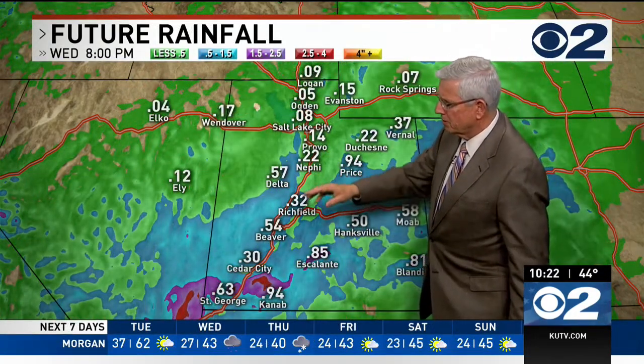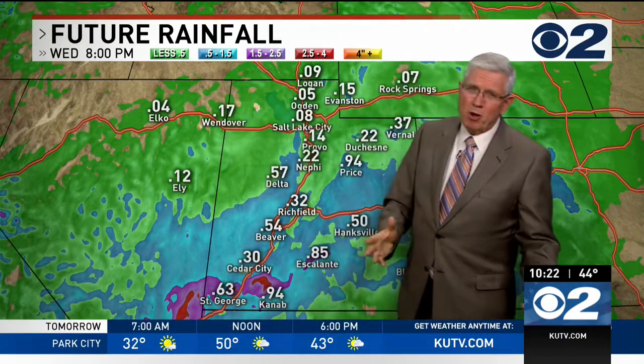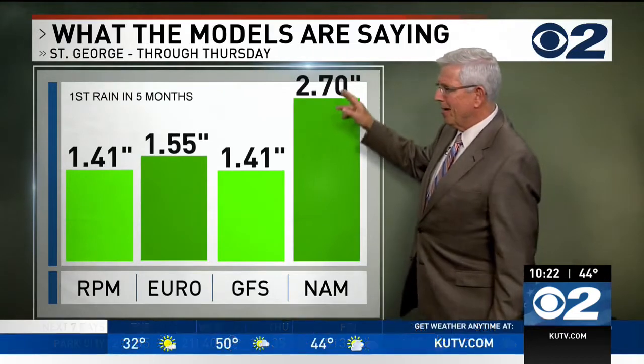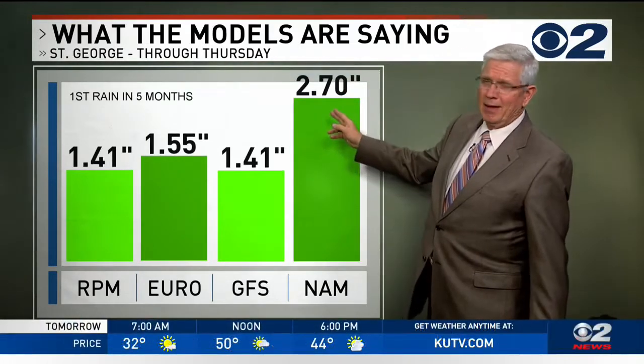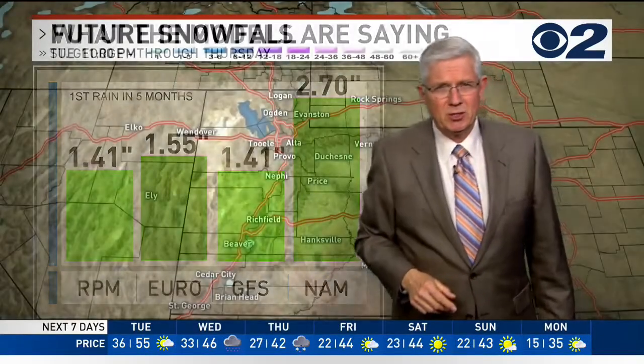At 6,300 feet in St. George through 8 o'clock tomorrow, and 9,400 feet in Kanab — that's just part of the storm. Putting it all together, we expect anywhere from 1.4 to 1.5 inches of precipitation across southern Utah. Snowfall, of course, will be limited to the higher elevations, and we're not expecting huge amounts of snow in northern Utah until Thursday.